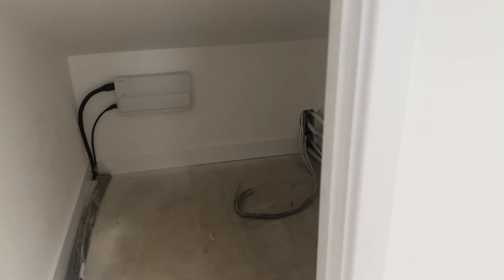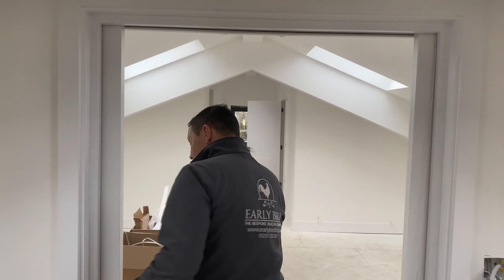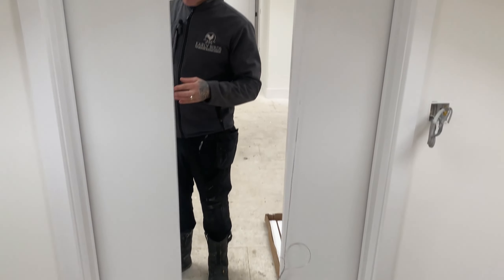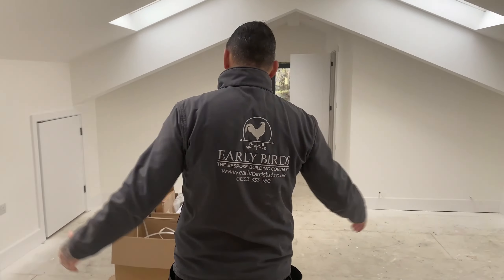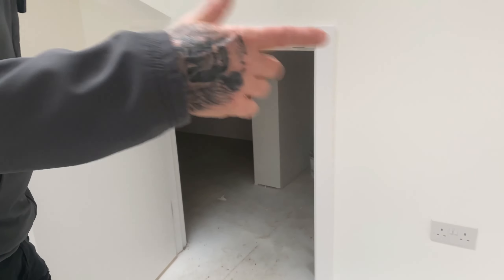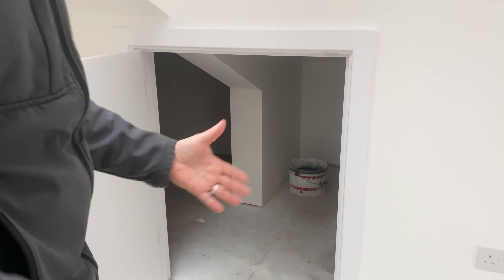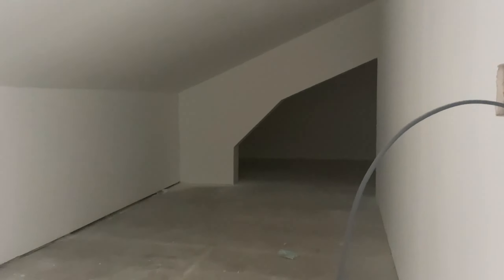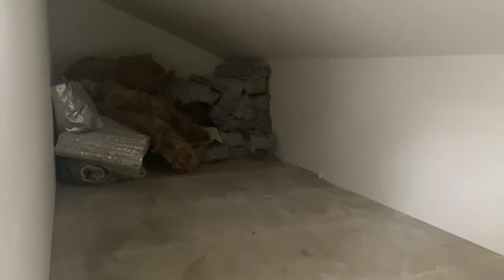Pocket doors — love these pocket doors. This is the master bedroom — beautiful ash lining. And we've even decorated — well done guys. Look at the storage both ends — perfect.